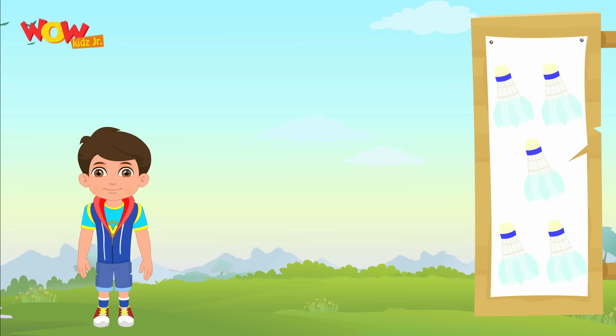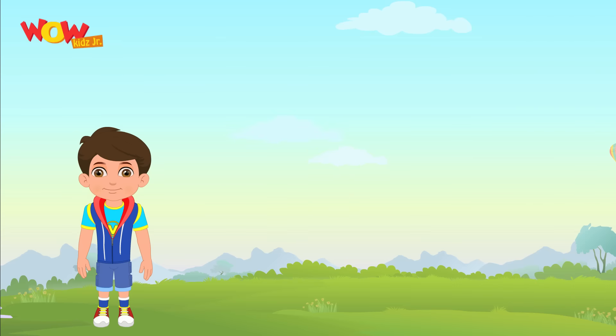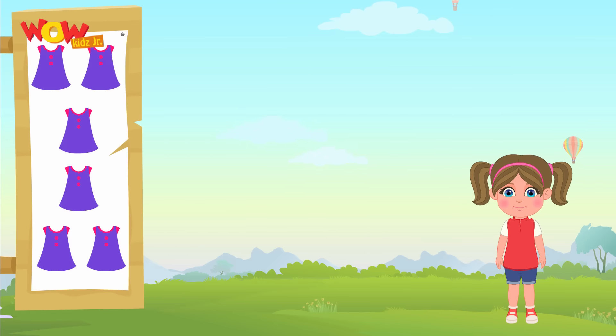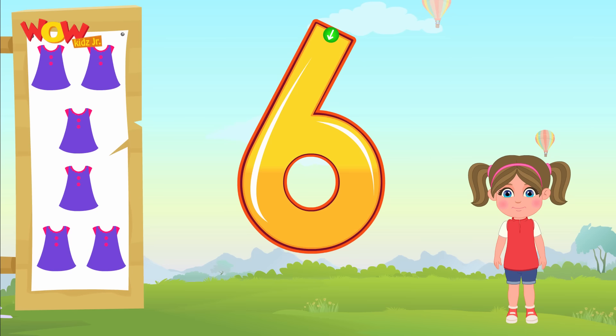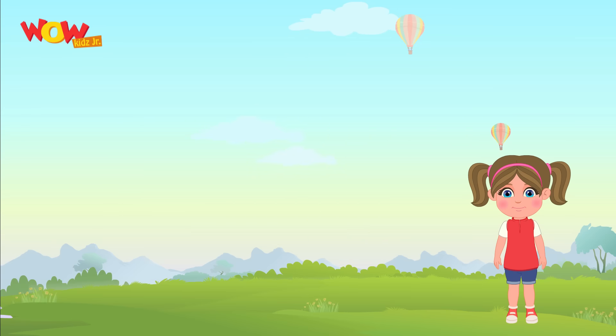And here we have five little shuttlecocks. Now we will learn how to write five. Let's spell five. F-I-V-E.